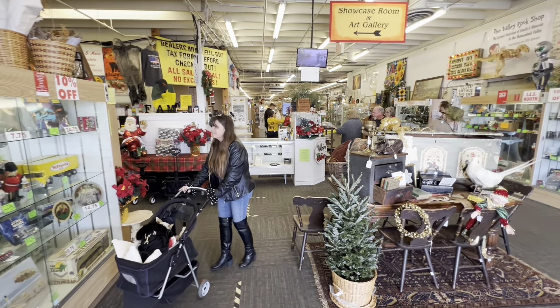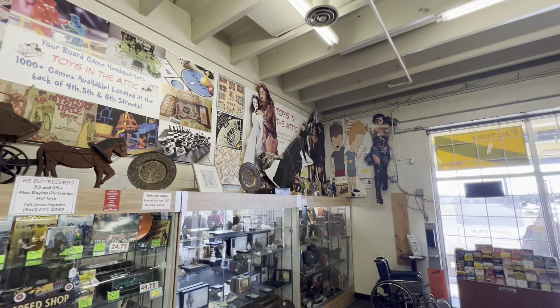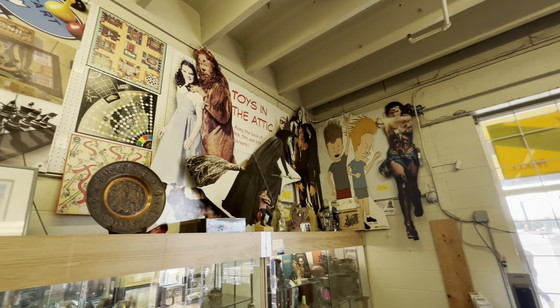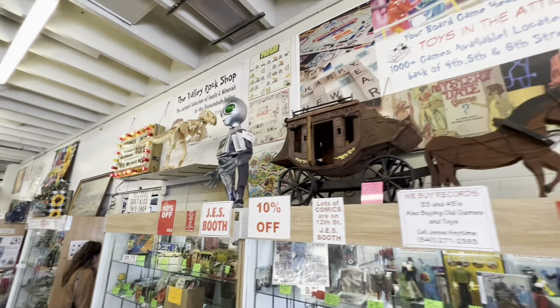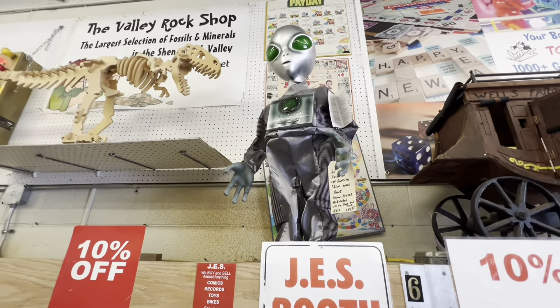The Antique Factory, guys, here in Virginia. Look at this — love all the movie posters. Wizard of Oz. How about this alien here, guys? Wow, super cool. Love it. And the old toys again.